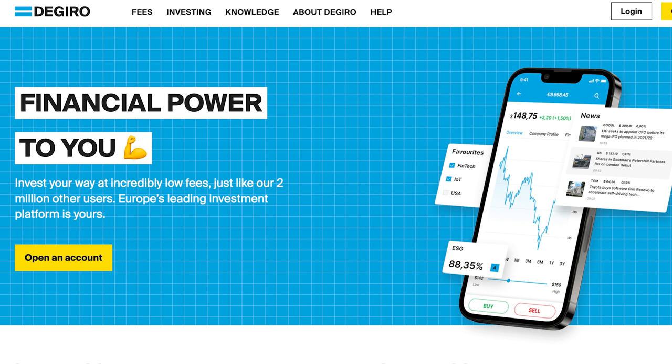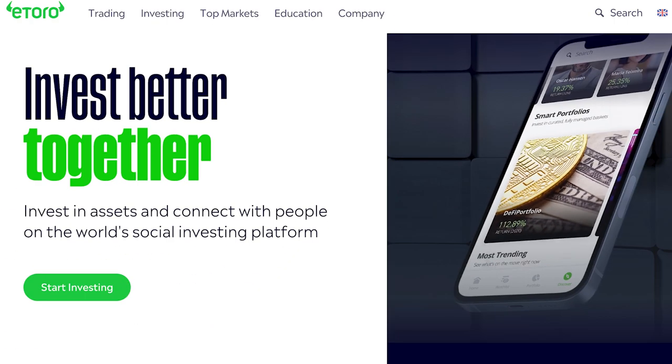Next is DeGiro — actually the first stockbroker I personally started using back in 2016. Unfortunately, since then they haven't made as much progress as other brokers. They still don't offer an ISA. Fees are still a little high: buying US stocks costs around €1, and UK stocks around £2.75. They haven't really brought fees down either, so DeGiro has unfortunately fallen down the pecking order quite a bit.